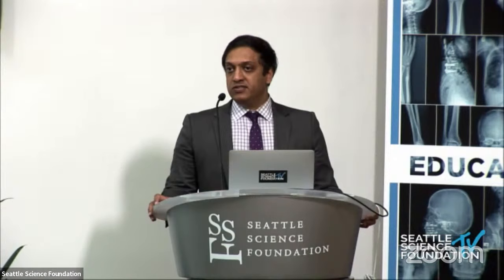Thank you very much for the talk this morning.